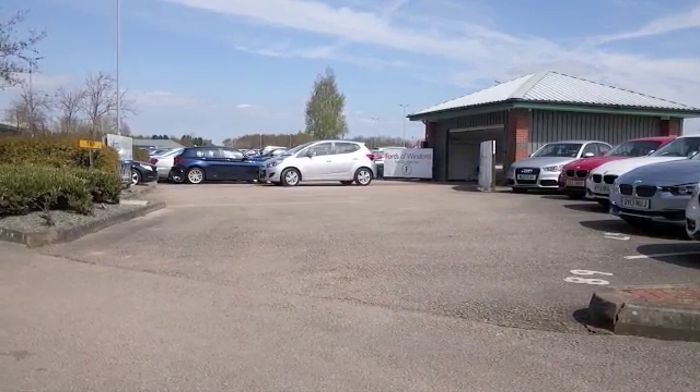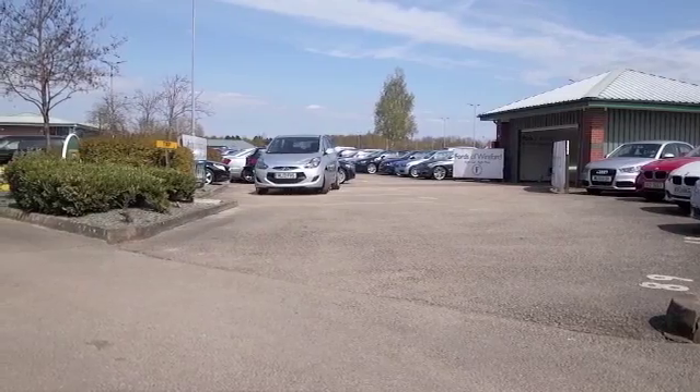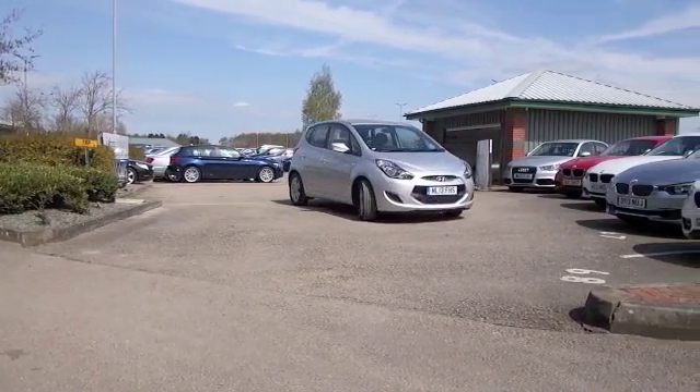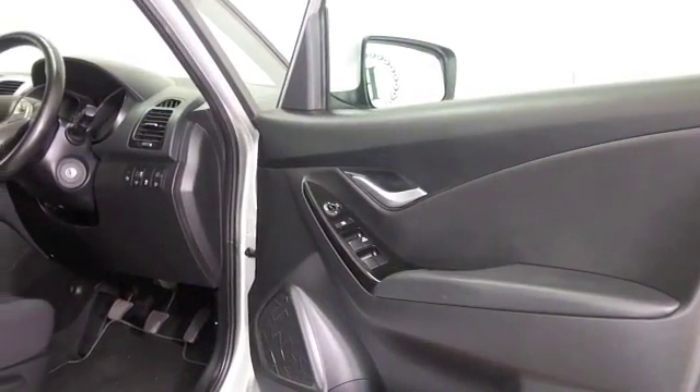The ix20 is great fun to drive and very easy to live with. You'll find it's built like a tank and really economical and reliable as well. This one is looking good in silver with alloys and it comes from 2013.